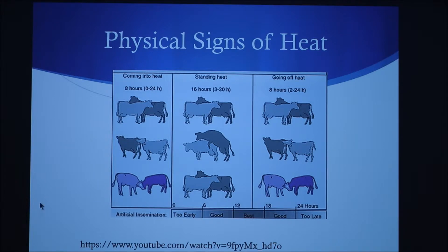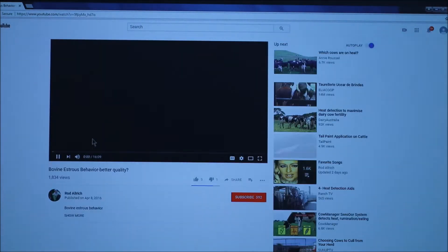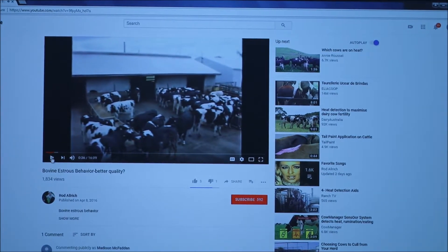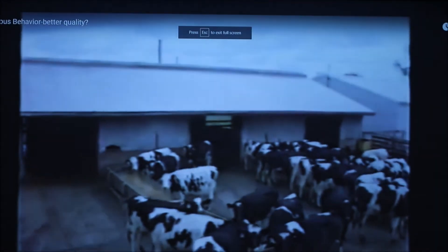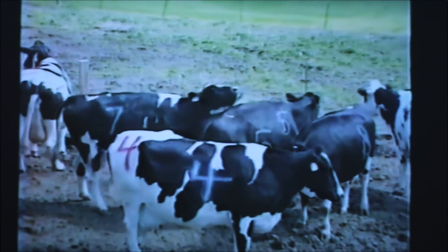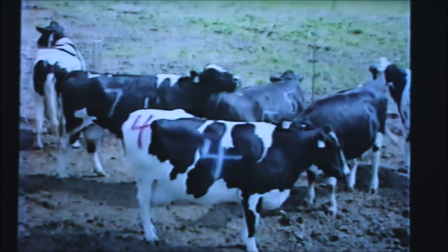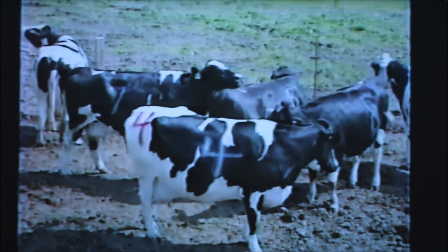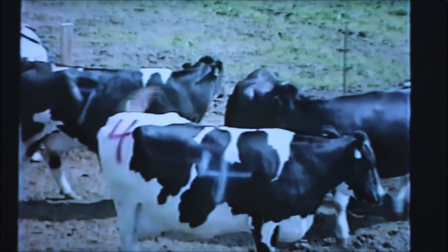Here are the physical signs of heat. One important component of reproductive management and the topic of this presentation is that of estrus detection. Without efficient and successful estrus detection, dairy heifers and cows would have extended periods of non-productivity.